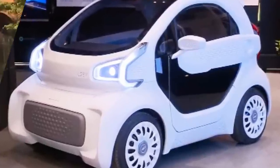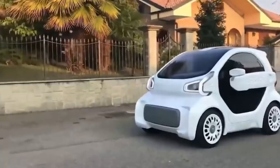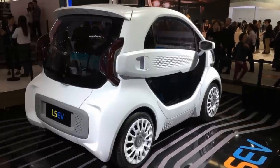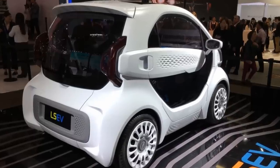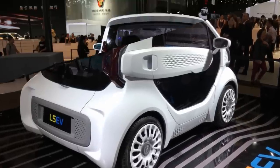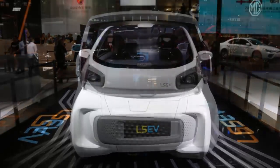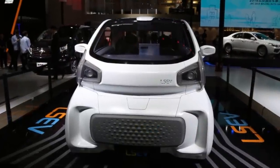The LSEV has already had over 7,000 pre-orders, and deliveries are planned to start at the beginning of 2019. With the ease of assembly with 3D printing and the time saved in assembly costs, the price is as sweet as the car — you should be able to get one of your own for around $10,000.